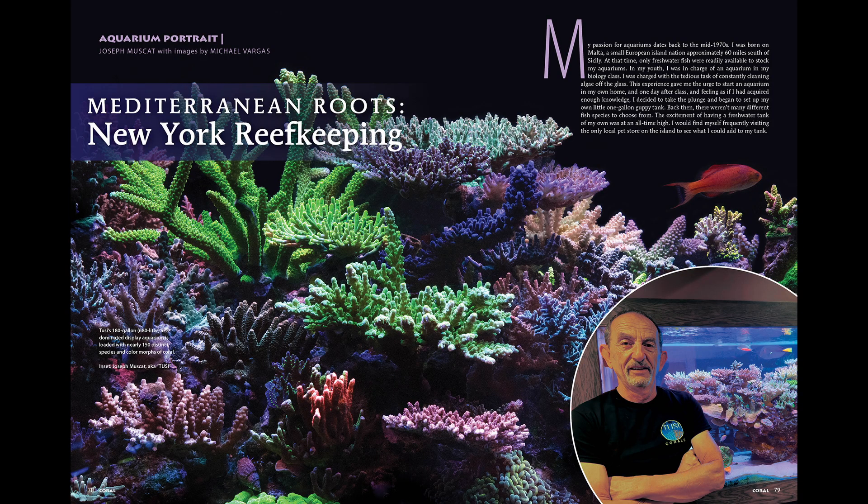Then, we get to enjoy a detailed profile of the beautiful 180-gallon SPS-dominated display aquarium of Joseph Muscat that contains nearly 150 distinct species and color morphs of coral.